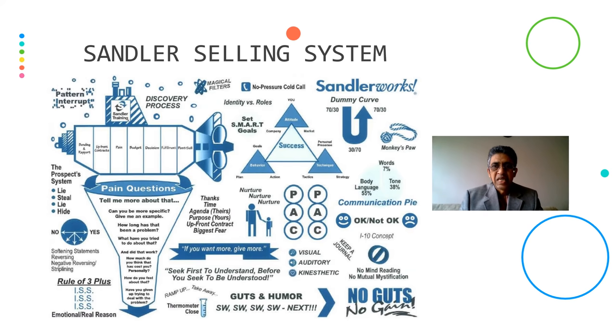Last but not the least is Sandler's Selling System. Here, first let's look at the Discovery Process — it is for both parties. There are several techniques described in Sandler's Selling System. One is called Pattern Interrupt — the sales representative takes control of the sales call by interrupting the customer. For example, he might ask a question like 'How are you doing, sir?'